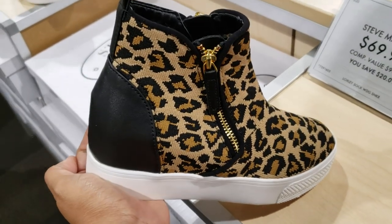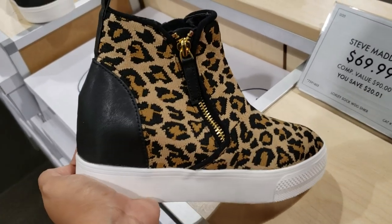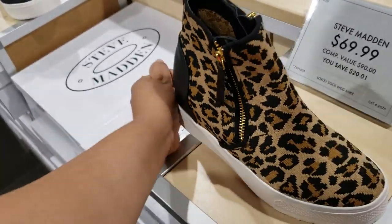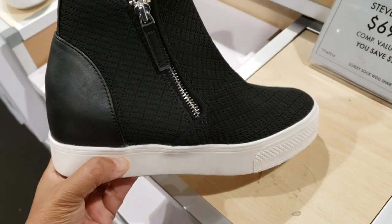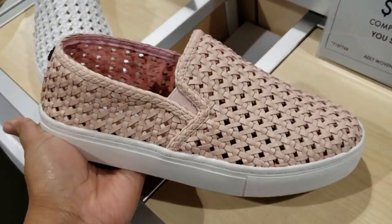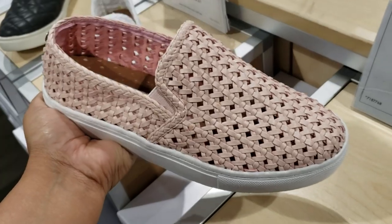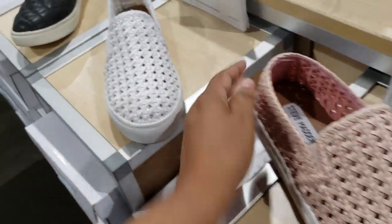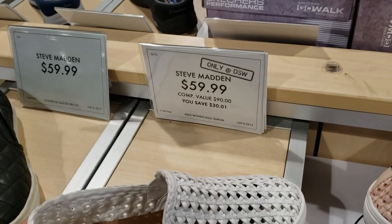Steve Madden, like a booty wedge, is going to be $70. Got your leopard print in the back. And we do have it in this black one, and this one is going to be $69. $59 for Steve Madden — that is kind of cute, I like that color. And they have it in this white.